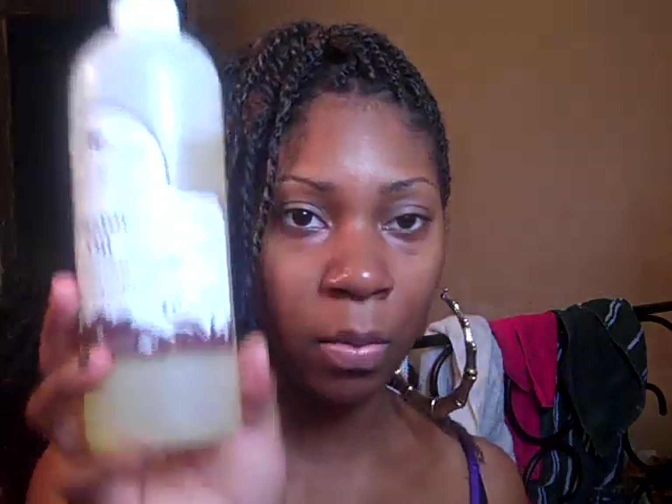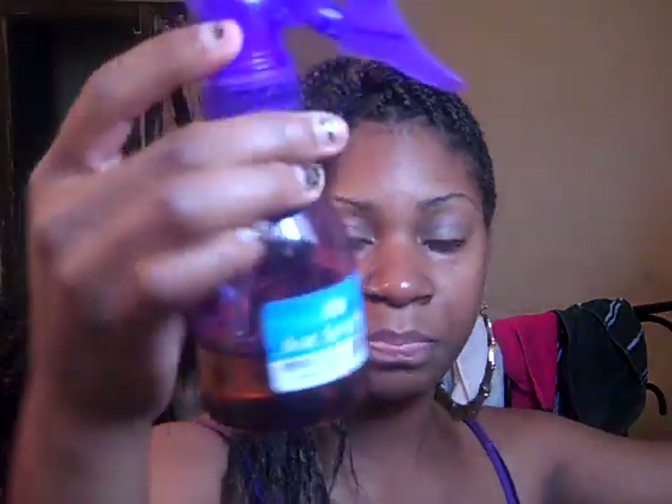I also use Castor Oil for deep conditioning — I ordered it online from MountainRoseHerbs.com. They say castor oil applied to your edges helps grow them back, though my edges seem a little thin lately so I'm not sure how well it's working. It's a nice thick oil you can put on your hair. I also have a spray bottle of oils: the primary ingredients are Extra Virgin Olive Oil and Castor Oil, plus Grape Seed Oil, Sweet Almond Oil, Safflower Oil, and a bunch of other oils mixed together.